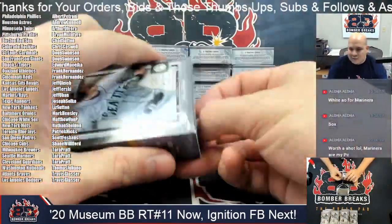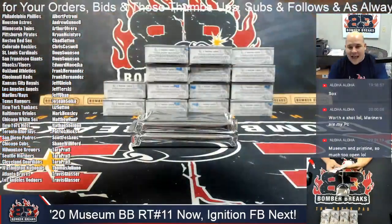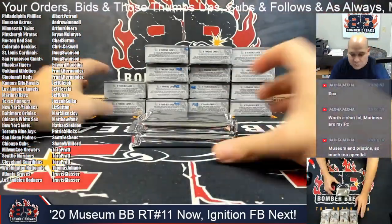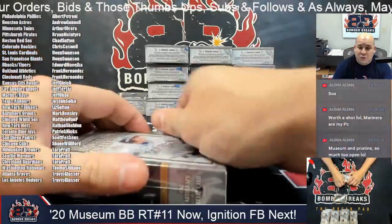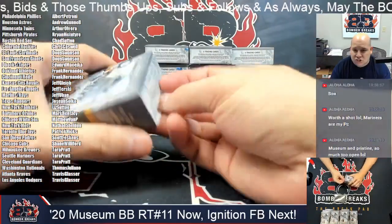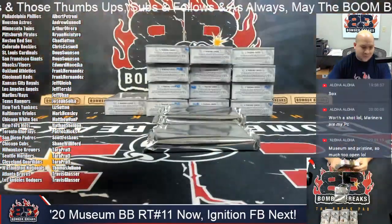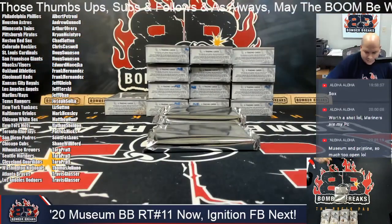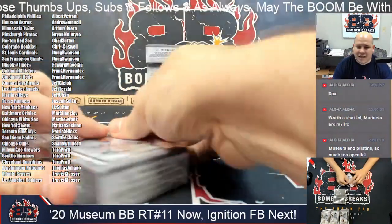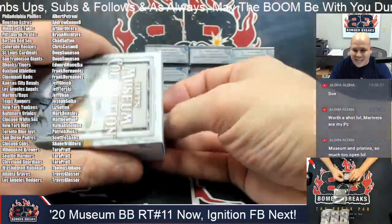Guys, we're working on more Ignition — we've got tiered teams and random teams up on the site. I've got a filler for Origins Football, two football pick-your-team still active, National Treasures Collegiate Football full case, and Gold Standard Football coming from a fresh case — I think it's a six-box half case on the Gold Standard. Both fresh cases, and code SUNDAY10 is still live.